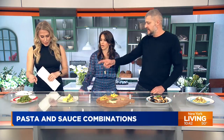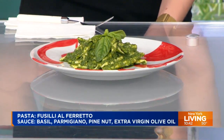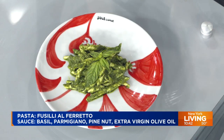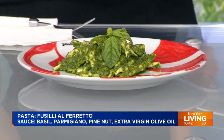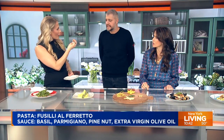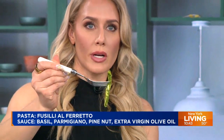Today I brought four pastas. Let's start here. This one is fusilli al ferretto. It's called ferretto because it's made with iron — the pasta is wrapped around this iron, which makes a different shape from the regular fusilli and also a different texture. It's a spiral shape. Can you hold up one of those? Oh, it is wrapped around — see that spiral? Good texture.